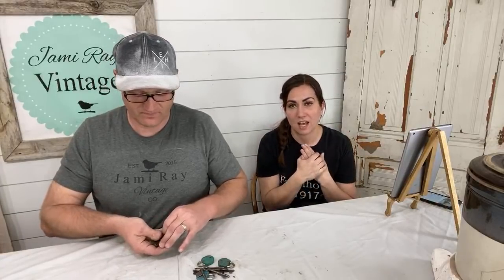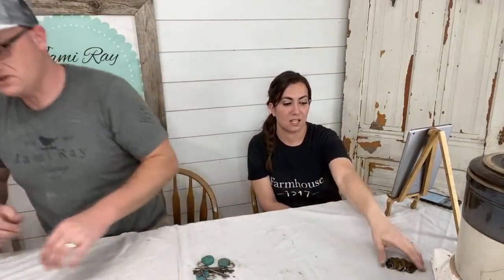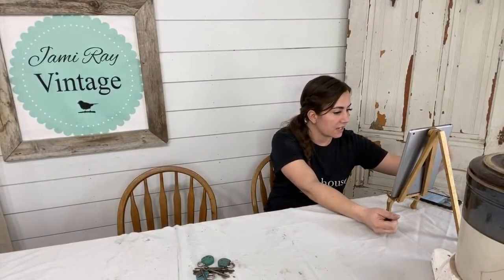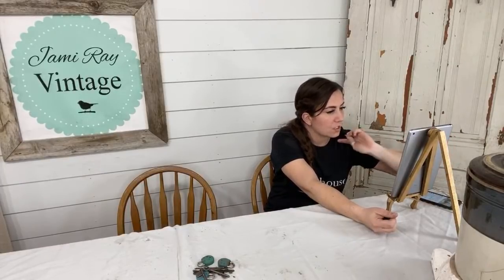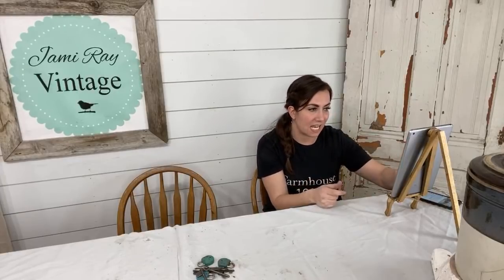When you guys buy things that the kids make, they are jumping up and down excited. Redrick was over the moon that somebody bought his box. And Eliza, Odelia, they've all done things. Harrington has cutting boards that he makes — they're up on the website. We can show those here in a little bit. These cutting boards are $49.95 and $59.95.